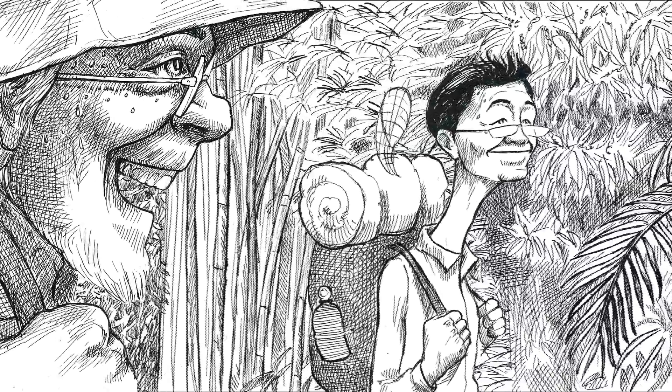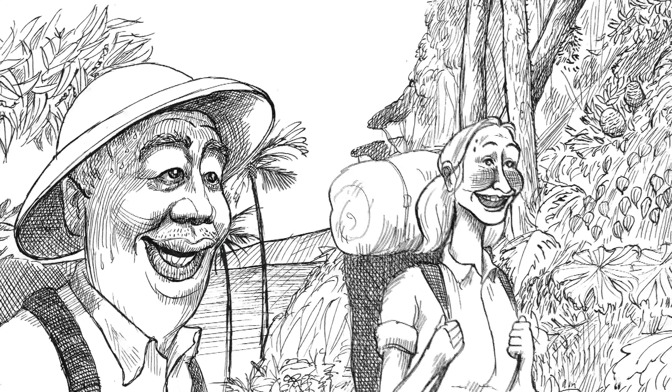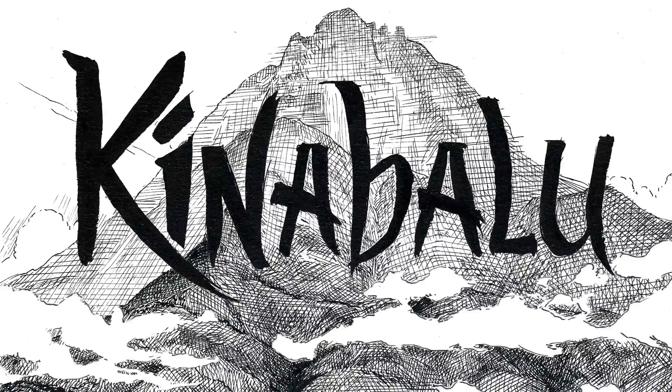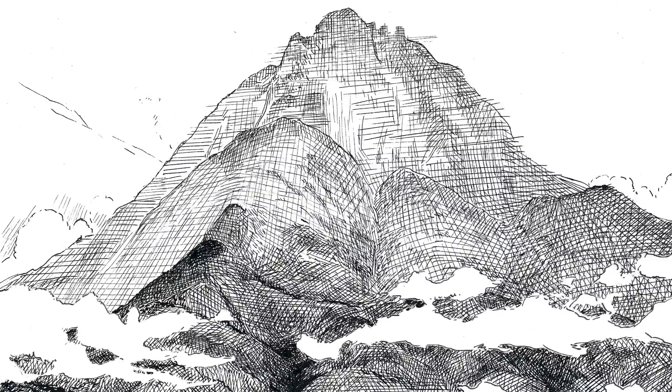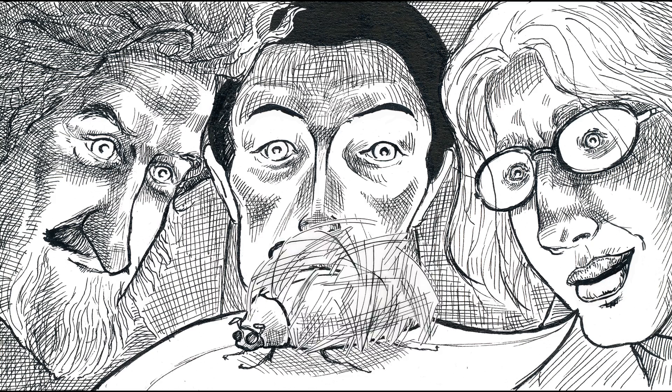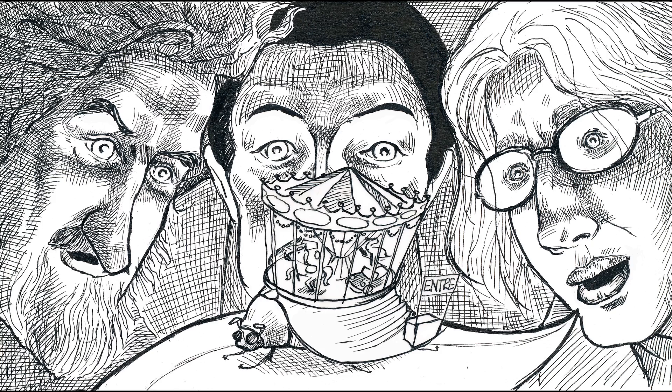This year, biologists from the Netherlands and Malaysia are going on an expedition to Mount Kinabalu. On this wonderful mountain, a lot of endemic species are found. They are unique and can't be found anywhere else in the world.